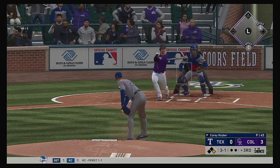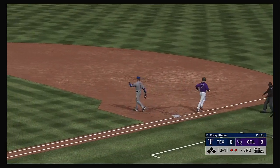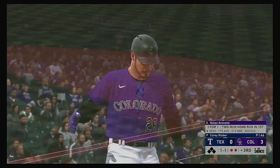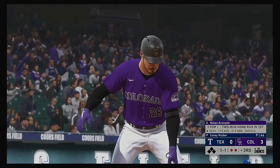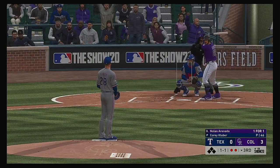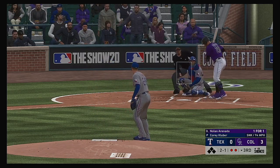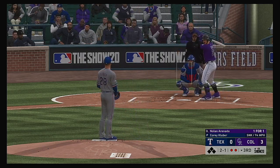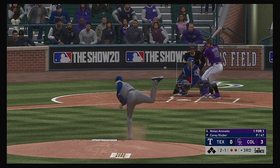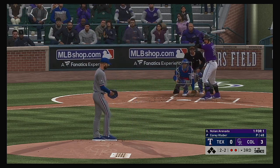Into the box now, Daniel Murphy. Grounded to short — Andrus fields it cleanly, Odor to first and Guzman to complete the double play. Now the bases are empty after the double play, and digging in is the big-time power threat Nolan Arenado. The one and one pitch. You know what I'm seeing here is a reluctance to throw the fastball — it's like he feels he can't throw the ball right by him right now. All even now, two and two. Two out, nobody on.